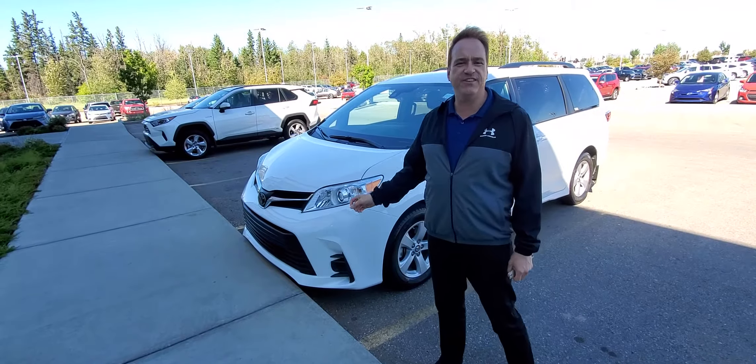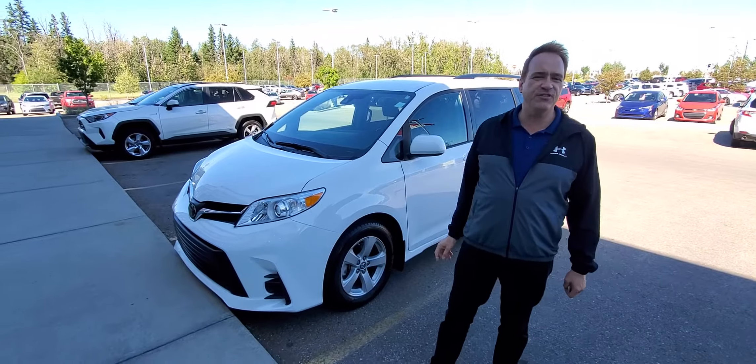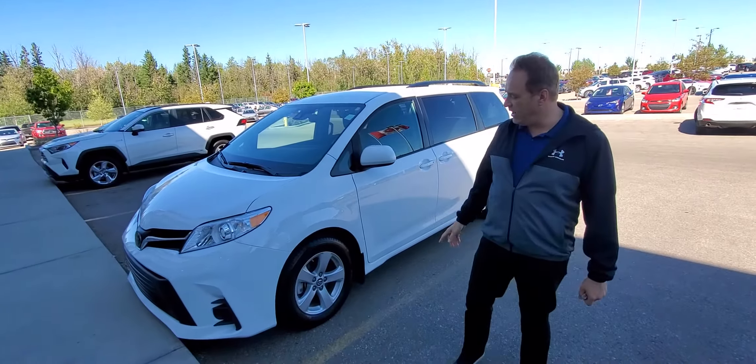It's got the pre-collision system, Toyota Safety Sense. You've got the pedestrian detection, lane departure alert with steering assist, radar cruise control, and the auto high beam.